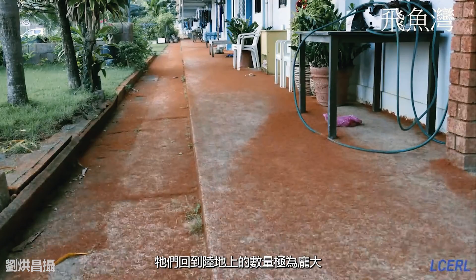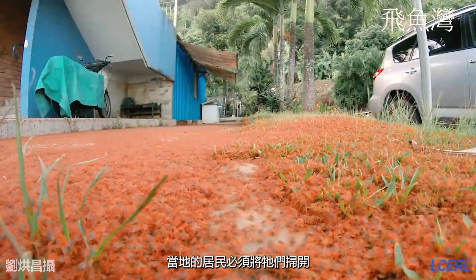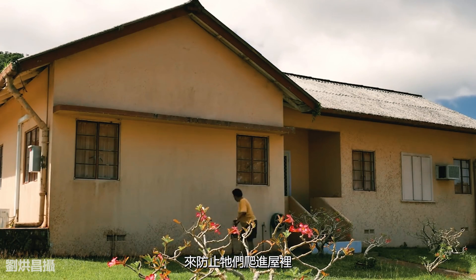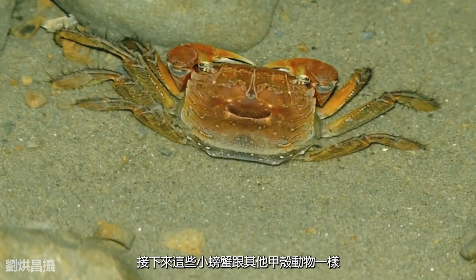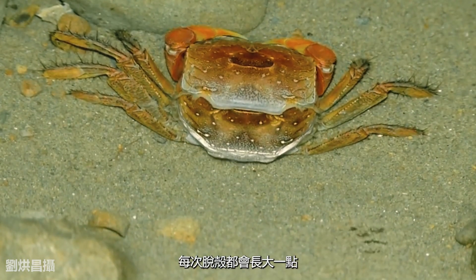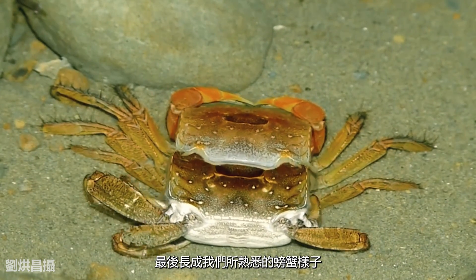The returning numbers are so massive they carpet the road and turn it red. The local residents have to sweep them aside and away from their houses — and remember, this happens once a year. So now these little crabs, like any crustaceans, will molt to slowly grow bigger, and after multiple molts they can finally become the adult crabs that we saw earlier.